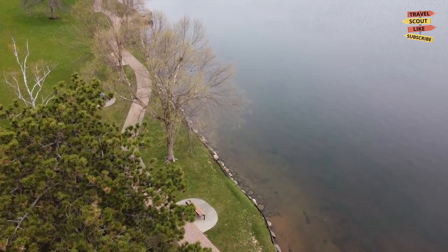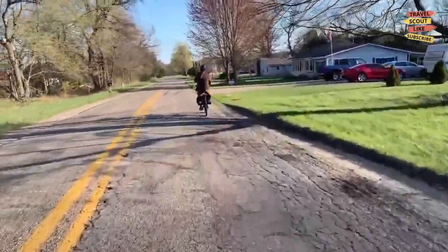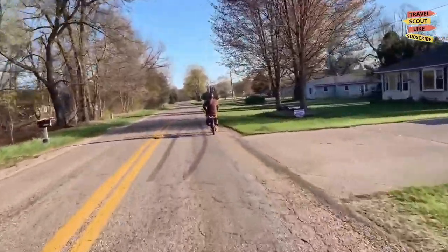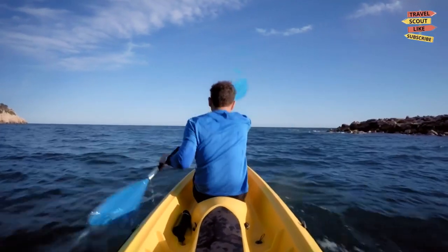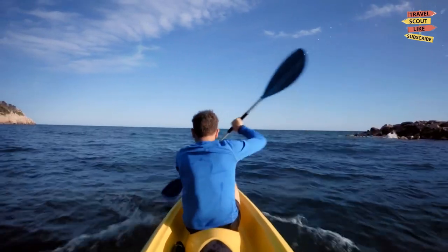Grand Rapids is an outdoor enthusiast's paradise. Explore the miles of hiking and biking trails in the area, such as the Fred Major White Pine Trail State Park or the Kent Trails. Enjoy kayaking or canoeing on the Grand River, or spend a leisurely day fishing at one of the nearby lakes.